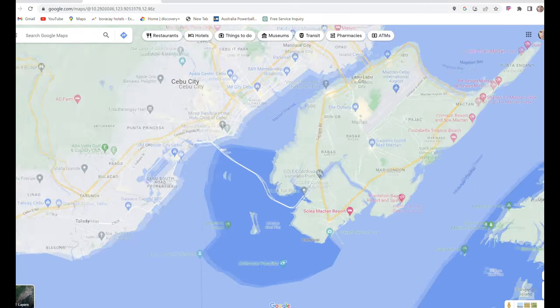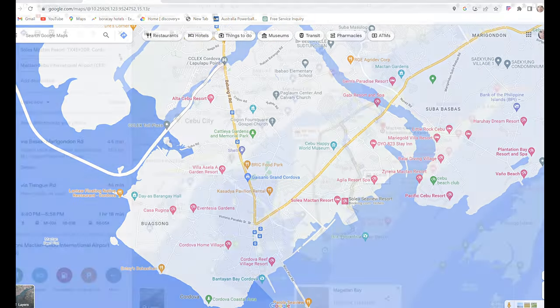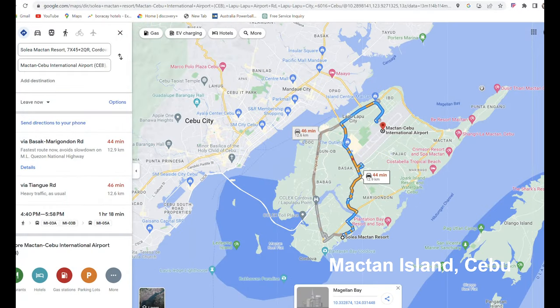Looking at the map, the resort is located in Cordova, which is on the southeastern side of the island, around 30 minutes or so from the airport, depending on traffic.